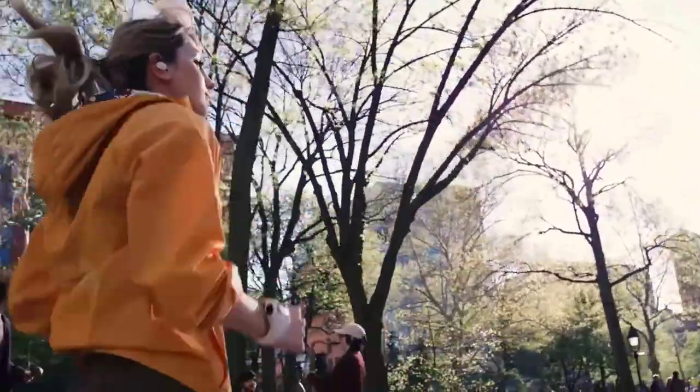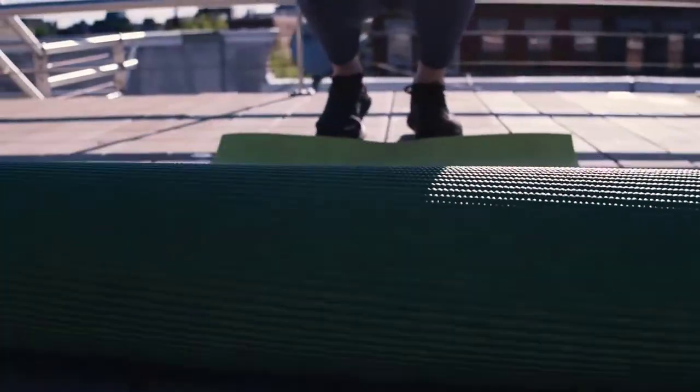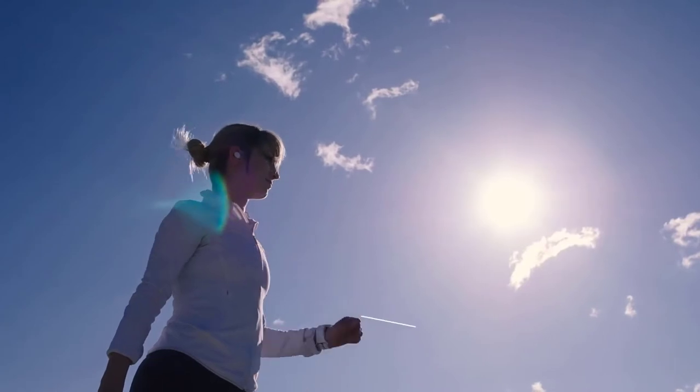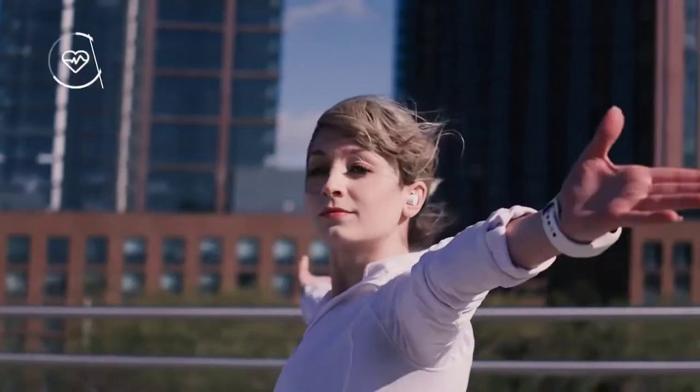You can pop out either earbud to make hands-free phone calls easy and fast. The re-invented band not only stores and charges your earbuds — it's also a powerful fitness band that counts your steps and calories burned and monitors your heart rate and sleep patterns.